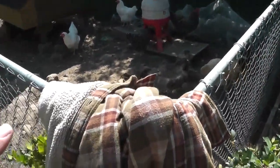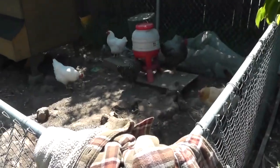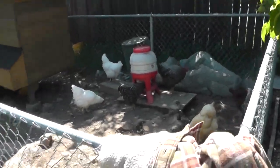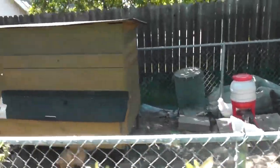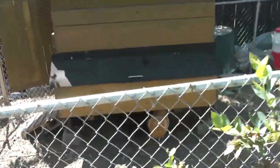When he moved in, I think this was a dog pen and he just converted it into his little chicken area. So he gets fresh eggs every morning, and if he ever wanted to, he could butcher one of those up and have it for dinner.